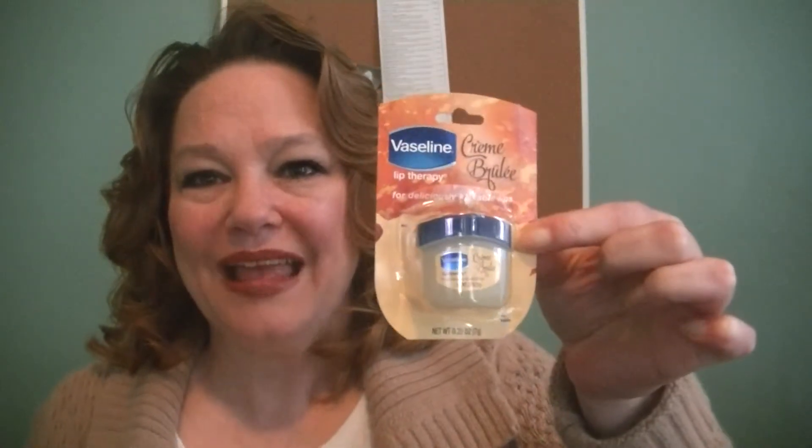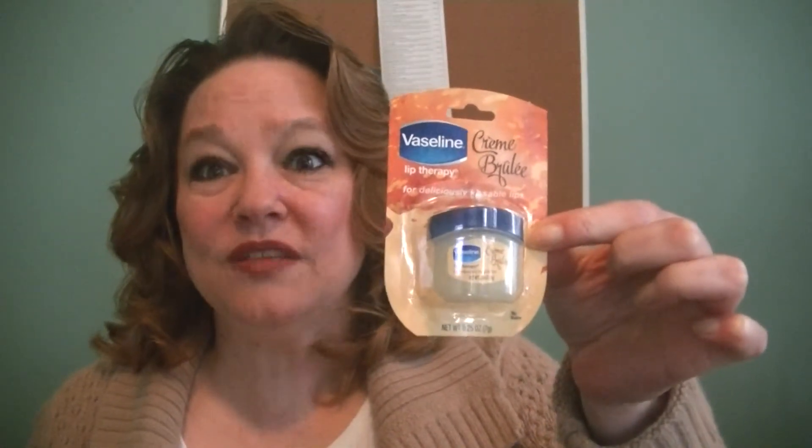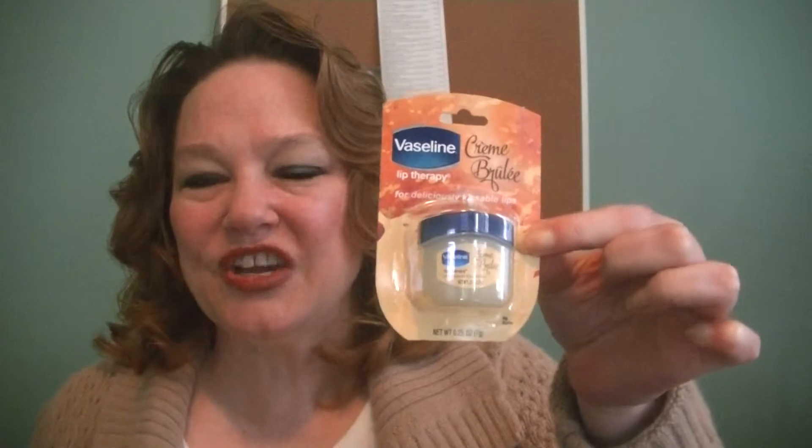And we're going to talk about today the Vaseline Lip Therapy. With this product, you're definitely going to get the cute factor. You get the little teeny tiny little Vaseline pot. And this is neat.